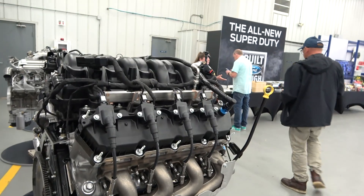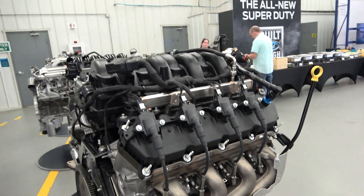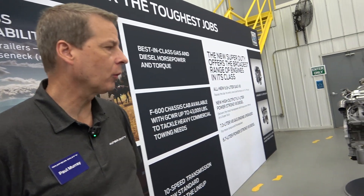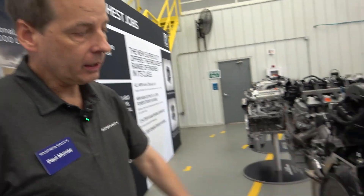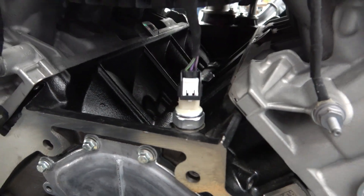The transmissions are both 10-speeds: the 10R100 goes behind the 6.8 liter, and the 10R140 goes behind the 7.3 and both diesel options. The 10R140 is a heavier-duty transmission for higher towing capacity — it has a different torque converter and heavier-duty internals. The 6.8 setup keeps costs lower for fleet owners. The 6.8 makes 405 horsepower and 445 pound-feet of torque from an aluminum-head V8.